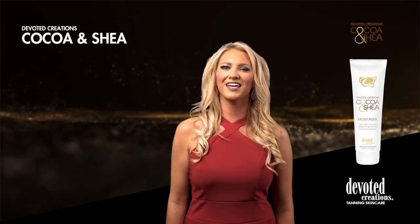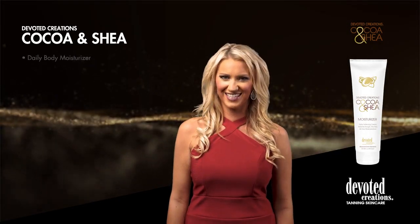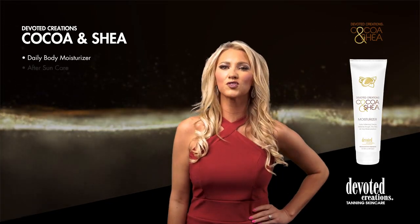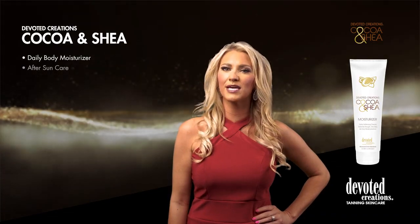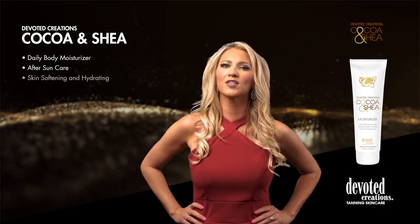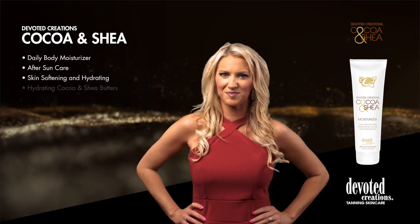Devoted Creations Cocoa & Shea is a part of Devoted Creations Intensity Collection. It is a daily softening cream which relieves rough, dry skin and provides all day moisturization, utilizing natural cocoa and shea butters which are known for their deep hydrating and skin softening properties.